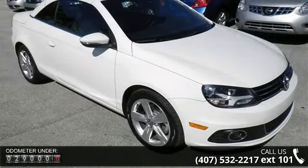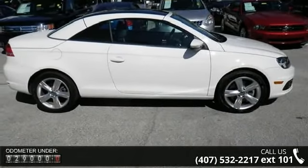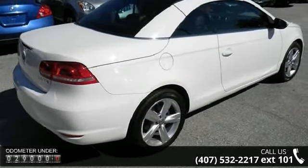2 doors, 2-liter inline 4-cylinder DOHC engine, 200 horsepower, 4-wheel ABS brakes, 8-way power adjustable driver's seat.